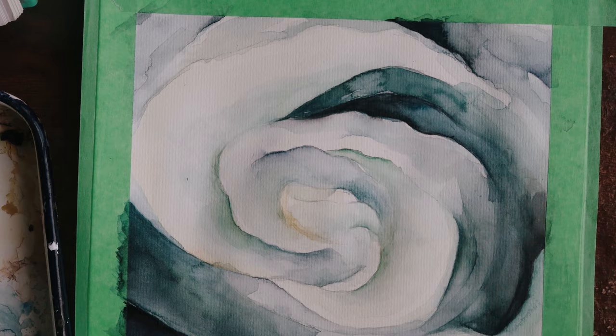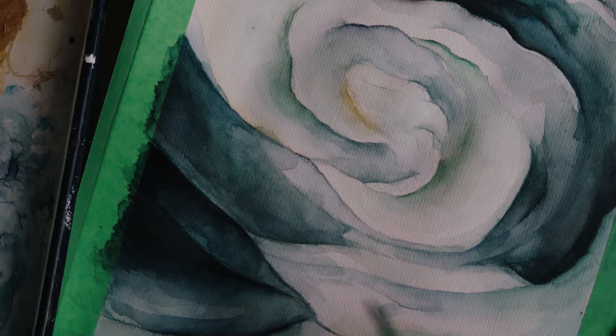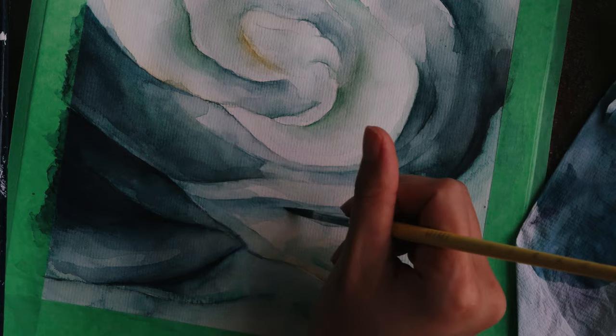I once read someone describing her work as 'a metamorphosis of natural subjects into abstract geometry.' I love that. I think it encapsulates her body of work so well and what I hoped to find in doing this study.